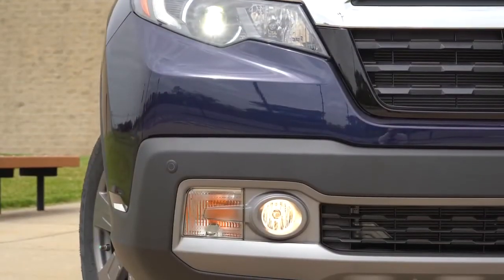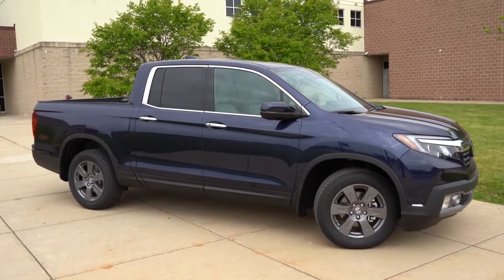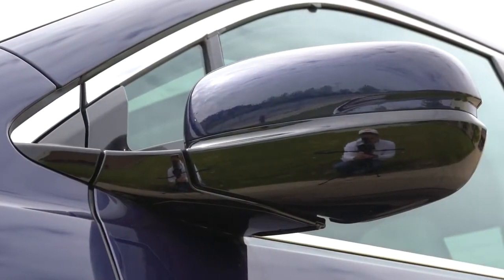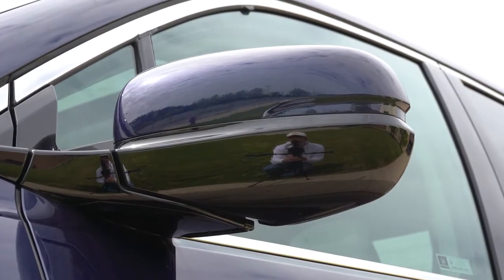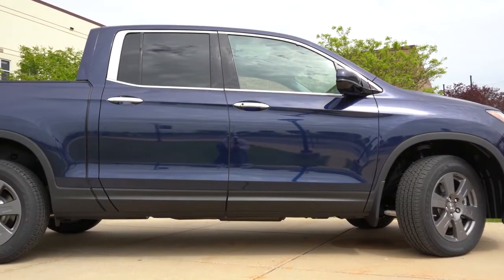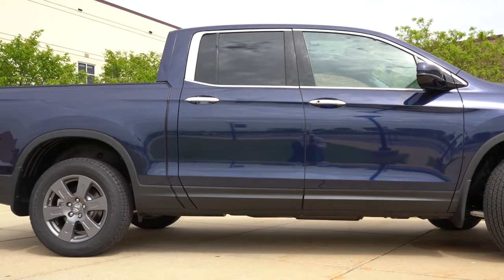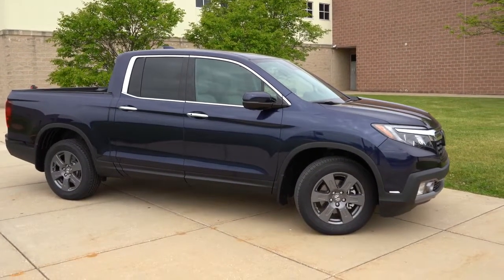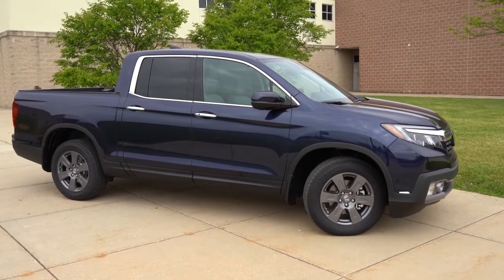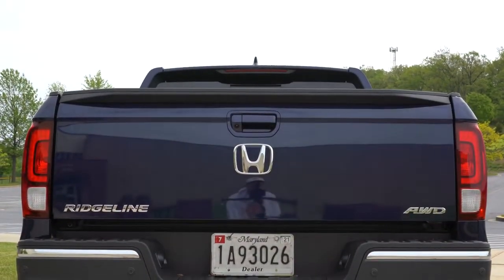Making your way to the side of the Ridgeline: black window surrounds come with the Sport and Black Edition trim levels; chrome window surrounds come with the RTL. Body-colored, power-adjustable side mirrors come standard across the board — heated for the RTL and up, with memory settings for the RTL-E and Black Edition. Chrome door handles are specific to the RTL-E we have today. Looking at the wheel setup: 18-inch gray painted alloy wheels come with the Sport and RTL-E; 18-inch machine-finished alloys with the RTL; and 18-inch black painted alloys with the Black Edition.